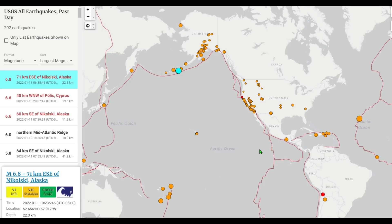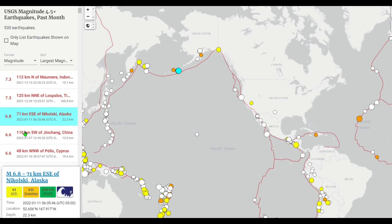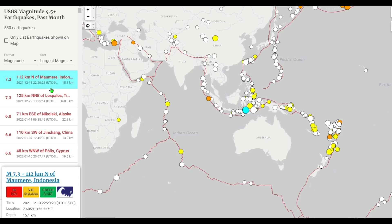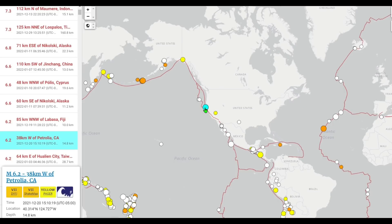Switching to 30 days of magnitude 4.5 and higher, today's Alaskan earthquake is the third largest quake in the last 30-day span, only beaten by two Indonesia earthquakes — both 7.3 — about two weeks apart. Other notable earthquakes include the Petrolia, California 6.2 off the western coast, a 6.0 in Cruz de Laredo, Mexico on December 22nd, and the 6.1 in Nicaragua just a week ago.